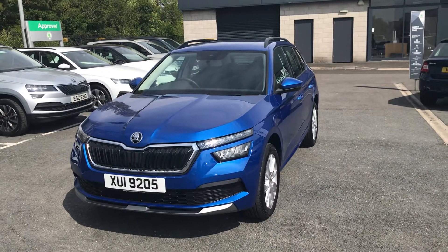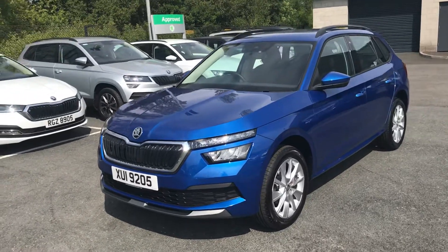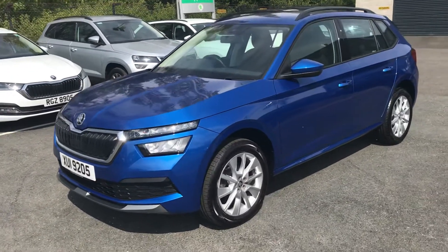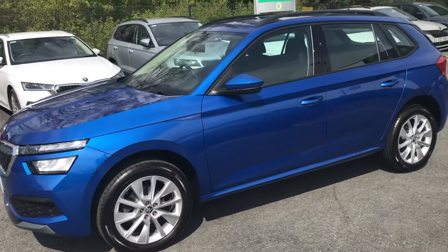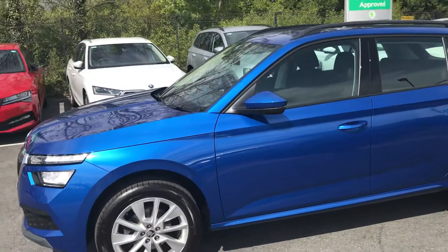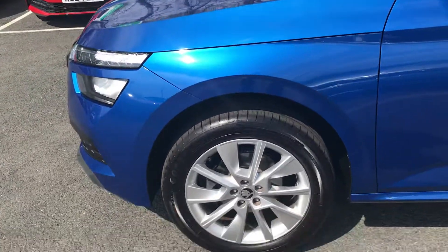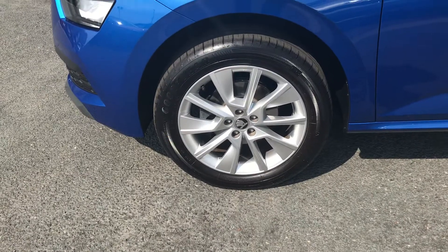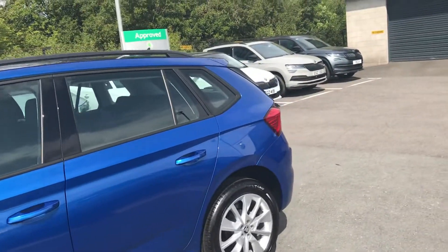Hello folks, I'd just like to present to you this 2021 Skoda Kamiq SE. This is an automatic vehicle so it has a DSG gearbox, and it only has 355 miles on the clock. With the SE you have your multi-spoke alloy wheels, and it's finished in the Race Blue Metallic.